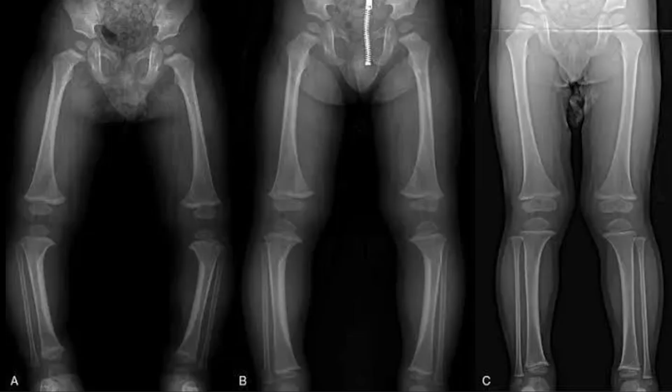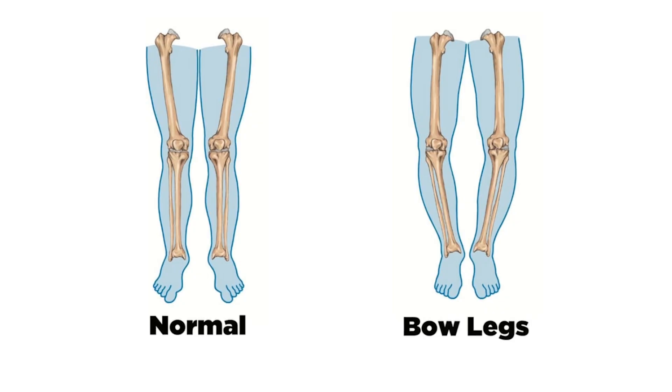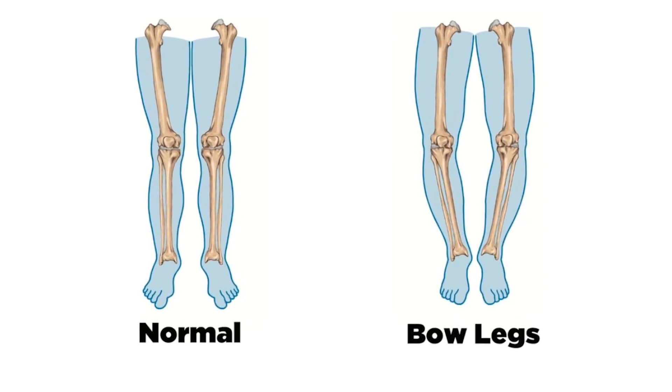Genu varum is a deformity of the lower limbs where the knees remain apart when the ankles are together, creating a bow-shaped appearance. If you imagine drawing a straight line from the hip to the ankle, in genu varum that line falls inside the knee joint, meaning the legs curve outward.